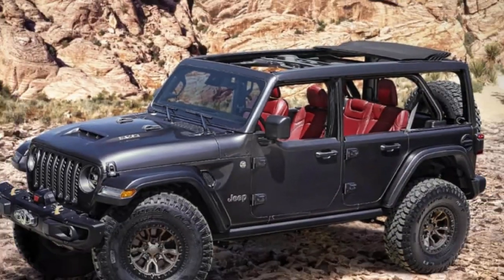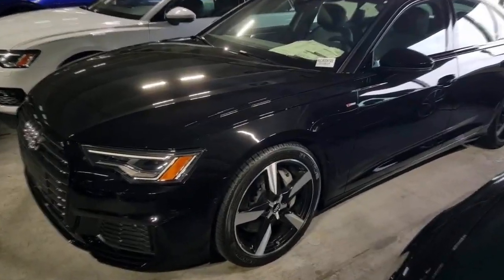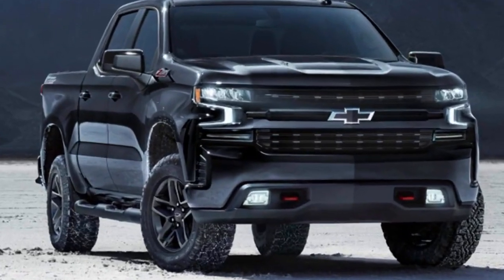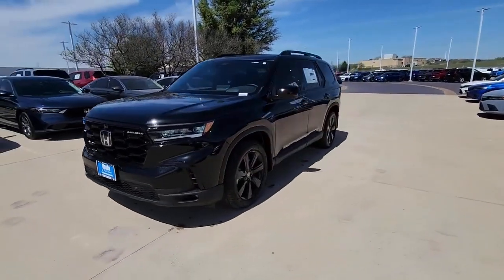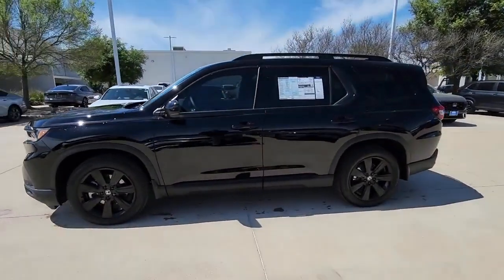Toyota's Nightshade Edition, Subaru's Onyx Edition, Jeep's Carbide, Nissan's Midnight Edition, Kia's Nightfall, Audi's Black Optic, GMC's Dark Accent Package, Chevrolet's Blackout and Midnight Editions, and Ford's Straightforward Black Appearance Package. Honda has long participated in this trend, offering black appearance packages across its model range. The latest edition is the 2025 Black Edition Pilot, now available at Honda dealerships.